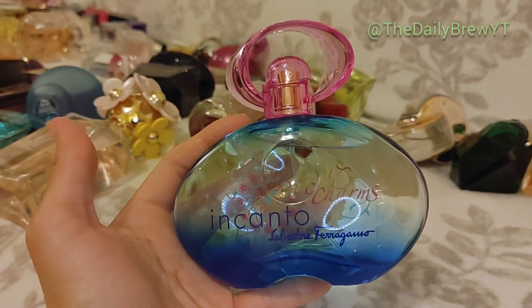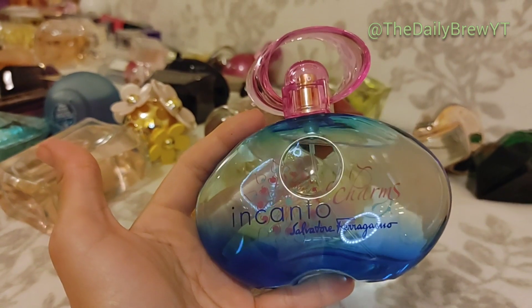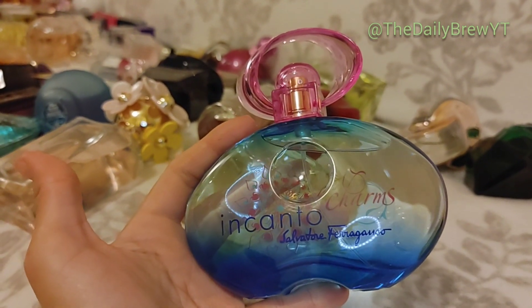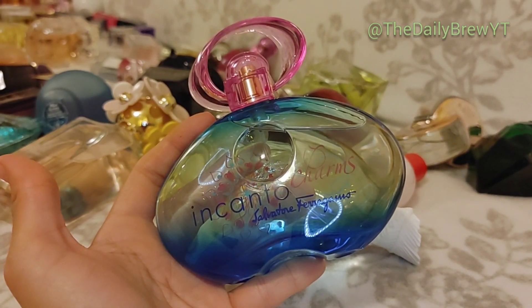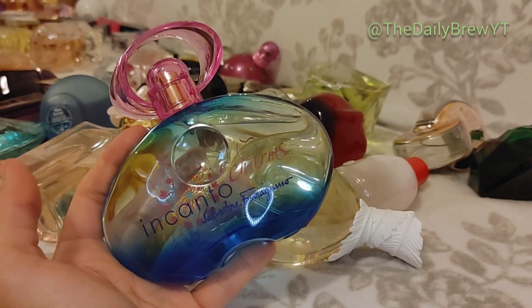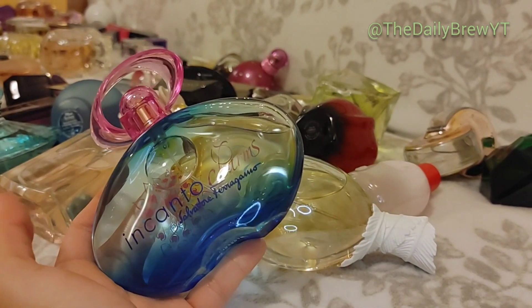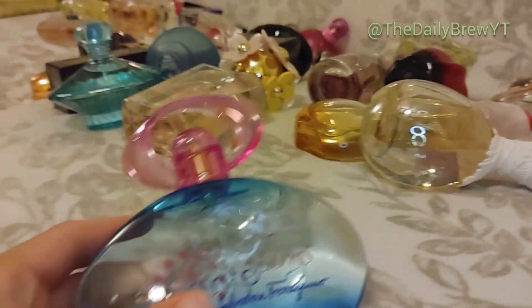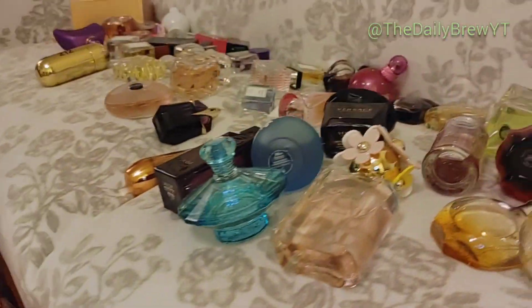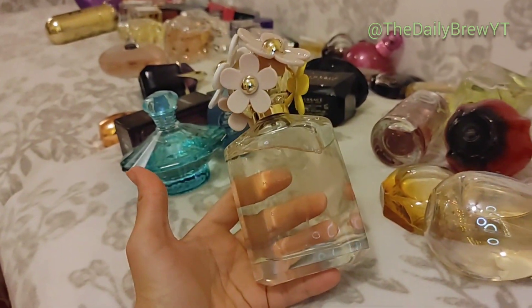Salvatore Ferragamo Incanto Charms — this is a very summery, girly, fruity floral, very fresh, passion fruit type vibe. It's good and very underrated. It gives me Escada vibes but it smells expensive and nice. I just don't know when I'm going to use this — probably in the summer. I like it, I'll keep it. It's not a repurchasable perfume but it's not a hate either — just a like.